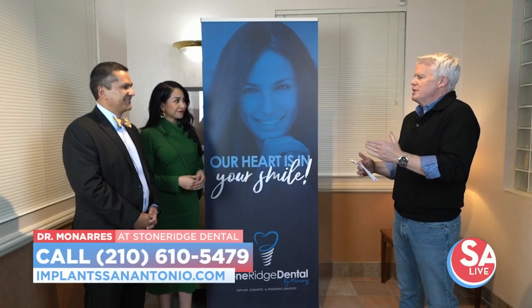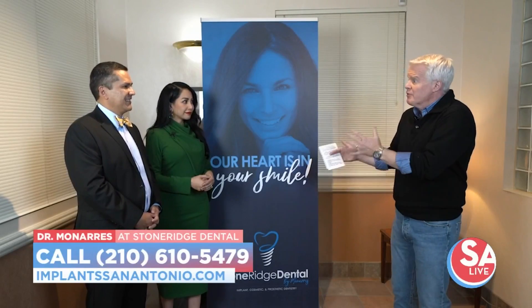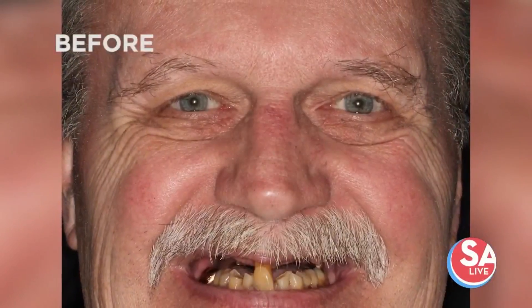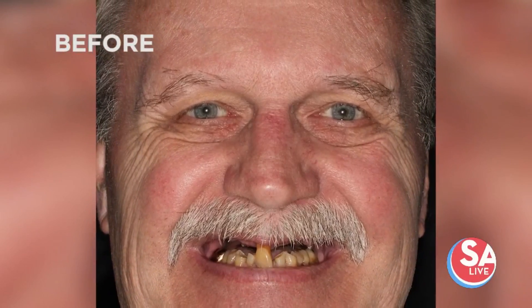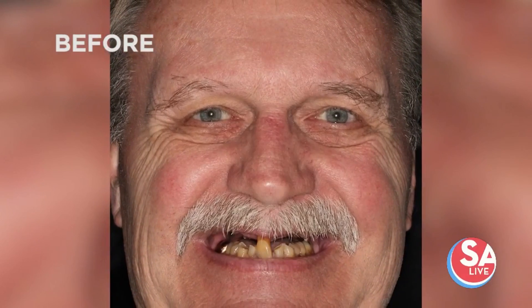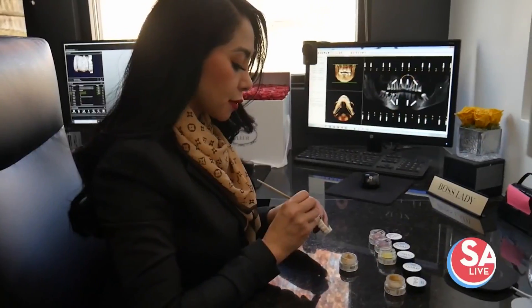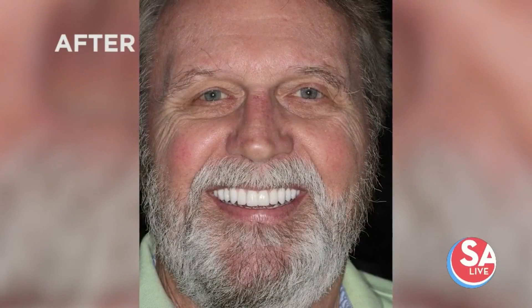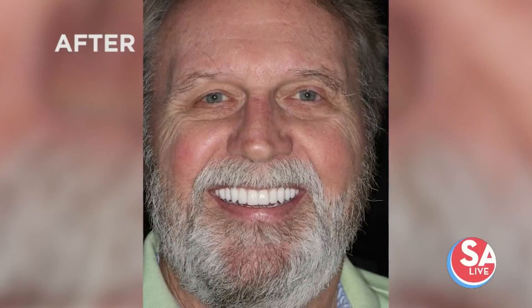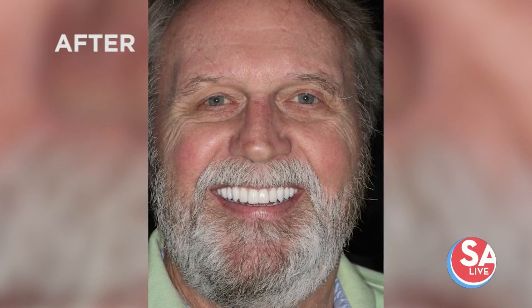It is amazing to see how transforming your teeth can transform someone's life. And this is a team effort between the two of you. That's correct. The first example we brought is a wonderful gentleman who was missing a lot of teeth and the rest were not in good shape. I put him in the chair, do the dentistry, replace the teeth with dental implants, and then Yesenia makes him look fantastic — younger, healthier. We have state-of-the-art technology to design and create smiles just for each patient.